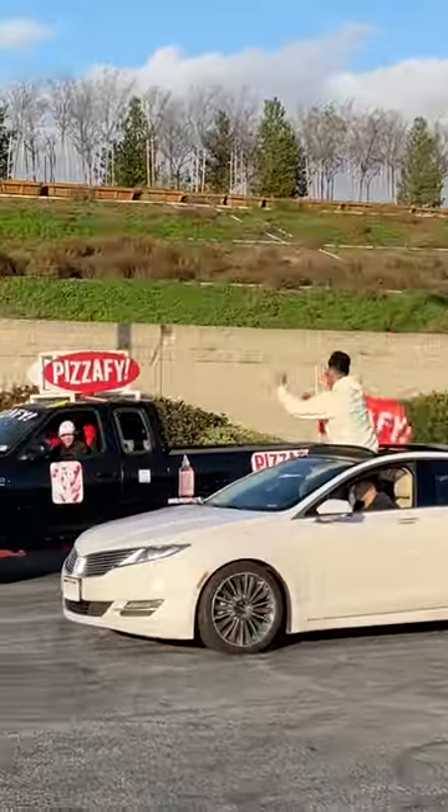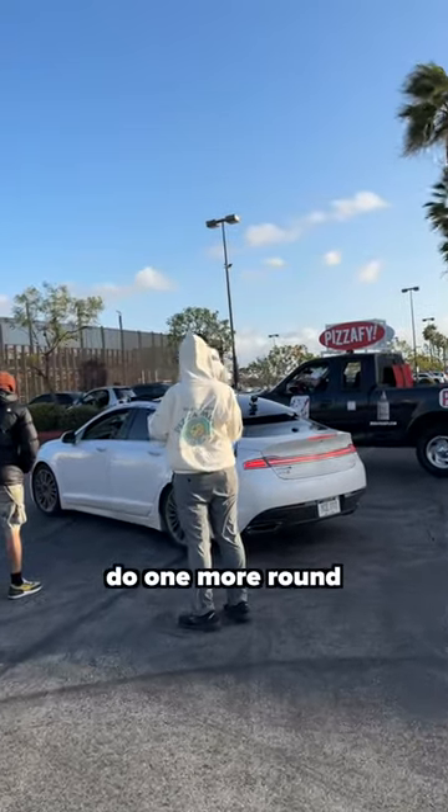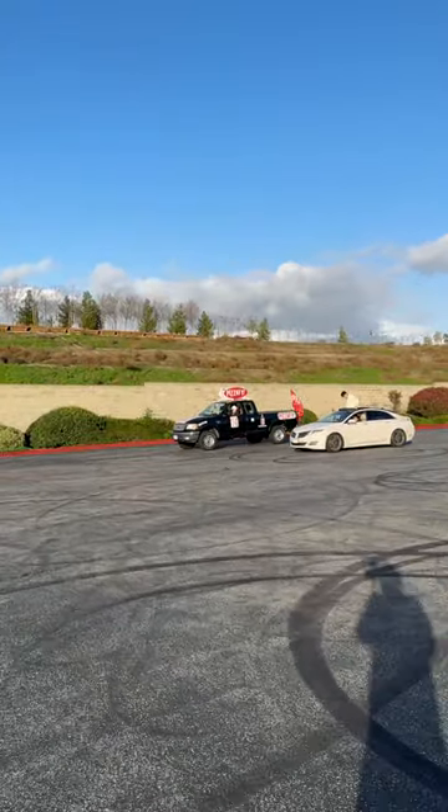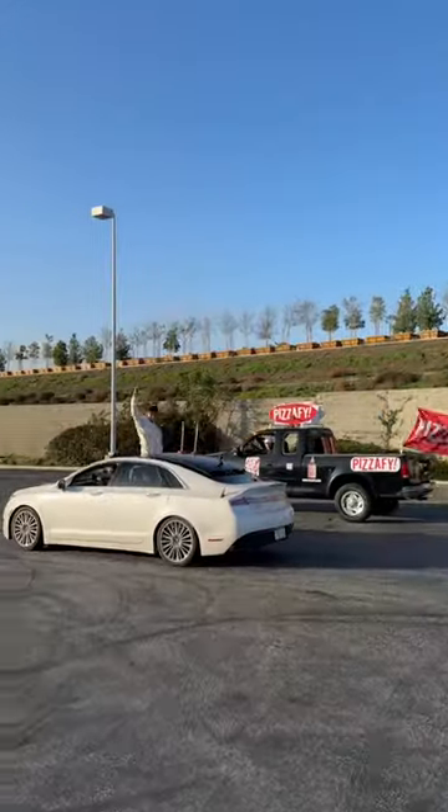And with every throw, I'm getting so close to nailing it, but we're not sure if we're going to have enough time to finish. Okay, I guess we'll do one more round. Let's make this bad boy happen right there. Let's go!